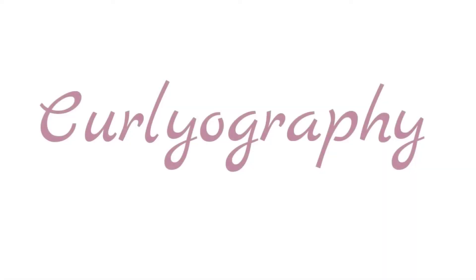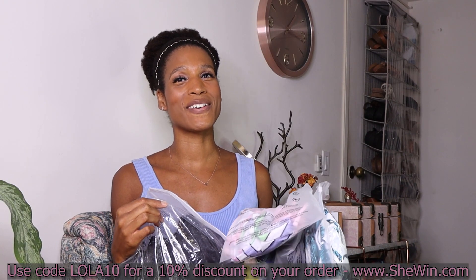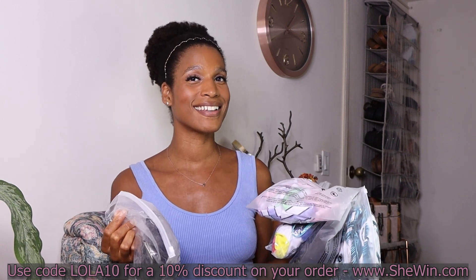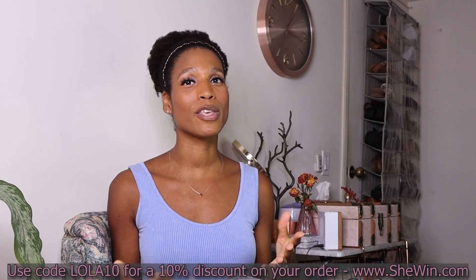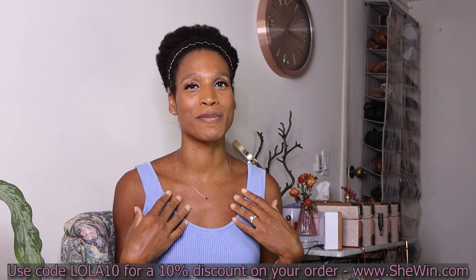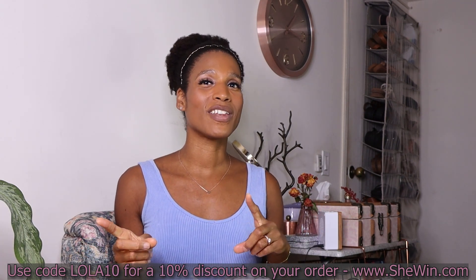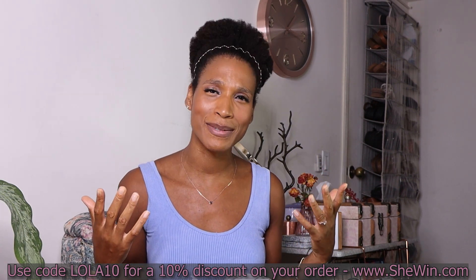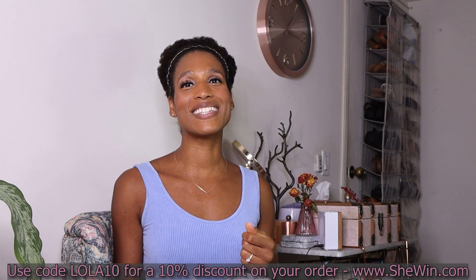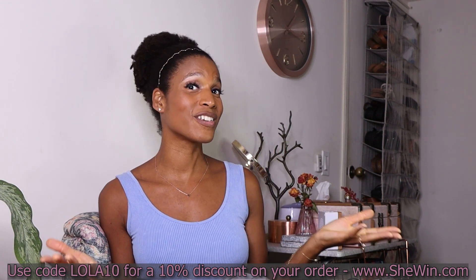Hey y'all, it's Lola, I'm back with a try-on haul. Today I'm going to be showing you some outfits I got from Shewin. Shewin is a wholesale and drop shipping company, but you can also as an individual — like you or myself who does not own a clothing boutique — order from their website. I'll show you later in the video how to order, but right now I just want to try on some clothes. Today I have four bathing suits: two two-pieces, two one-pieces, and a really casual cute outfit.